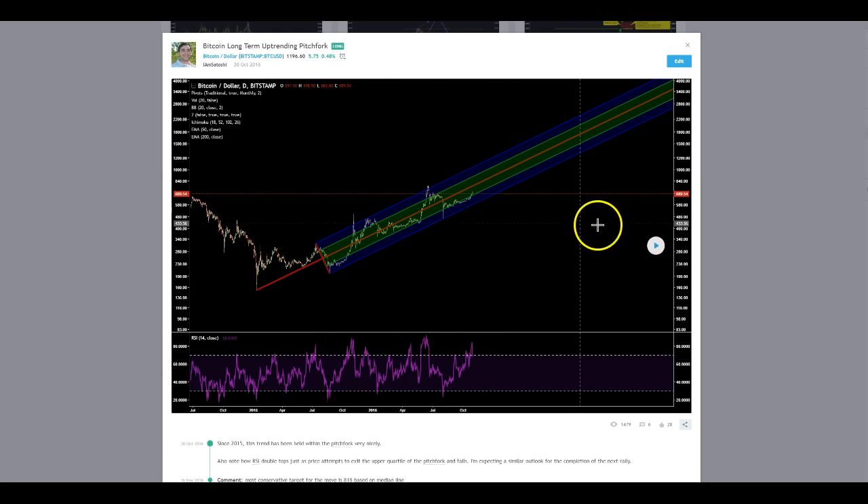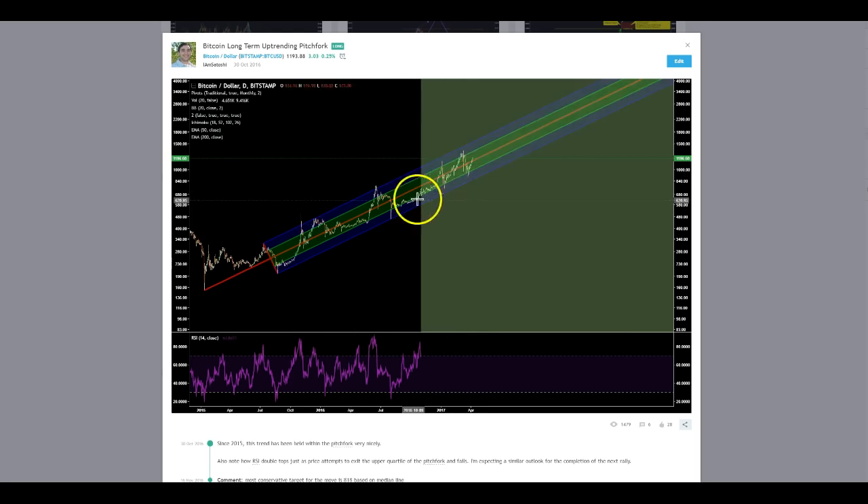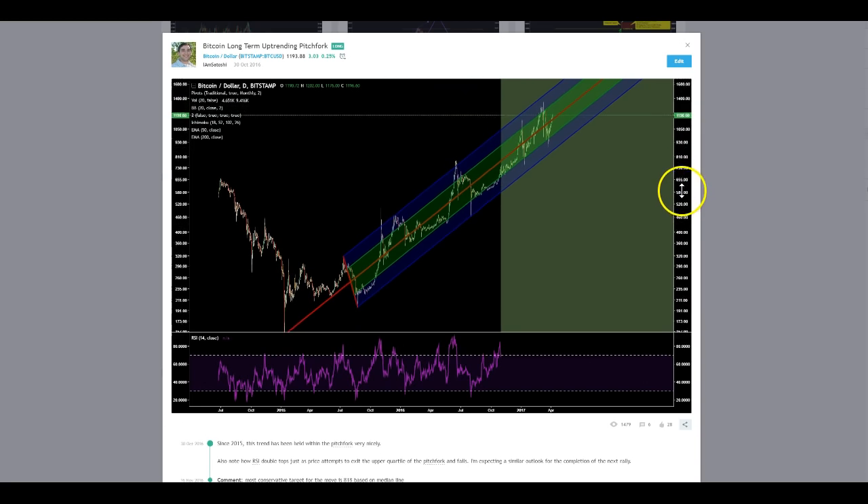Where do we stand? Let's take a look. We're still within the bounds of the pitchfork. Red is the median line, lower bound blue is the buy support, and upper bound blue is the sell. You would expect the median line to continually be hit and consolidated around throughout the trend. Any time price breaks below the trend, the trend is invalidated. Any time price breaks above, you should expect a pullback to be imminent — and so far that's been the case twice. These two tops are also in overbought territory, so this pitchfork is the gold standard of the trend currently.